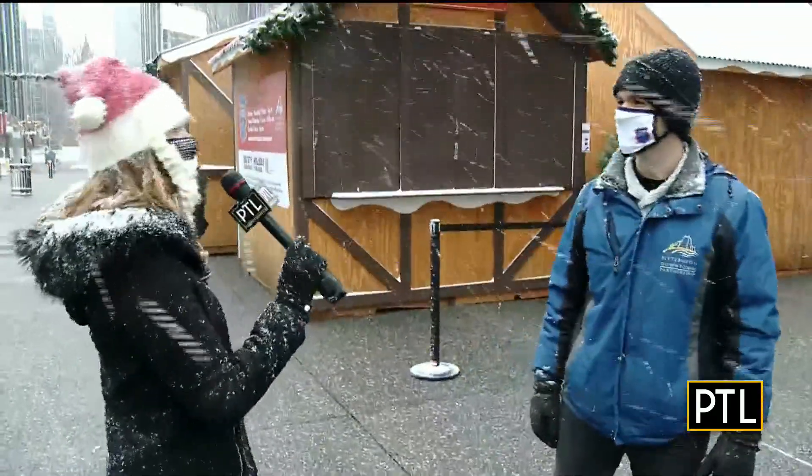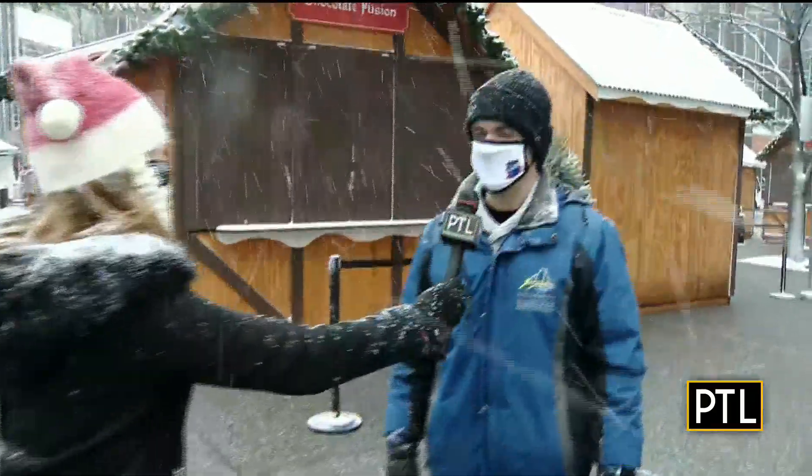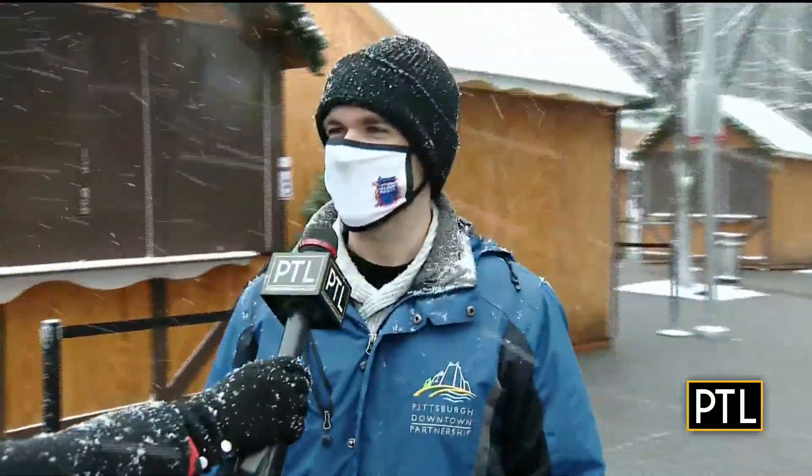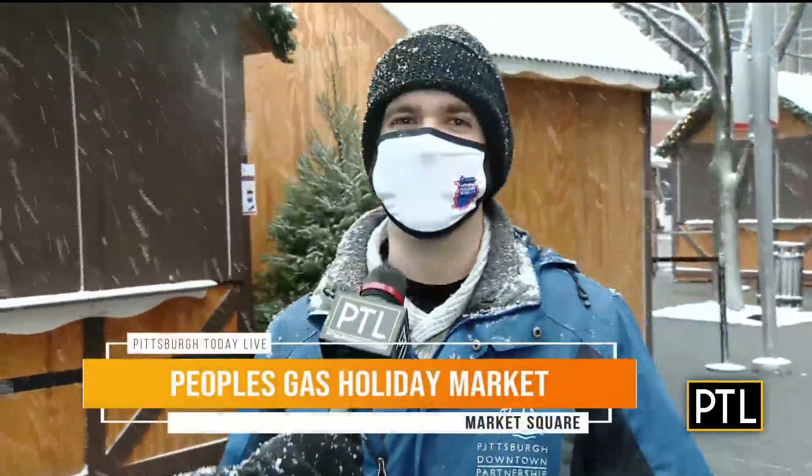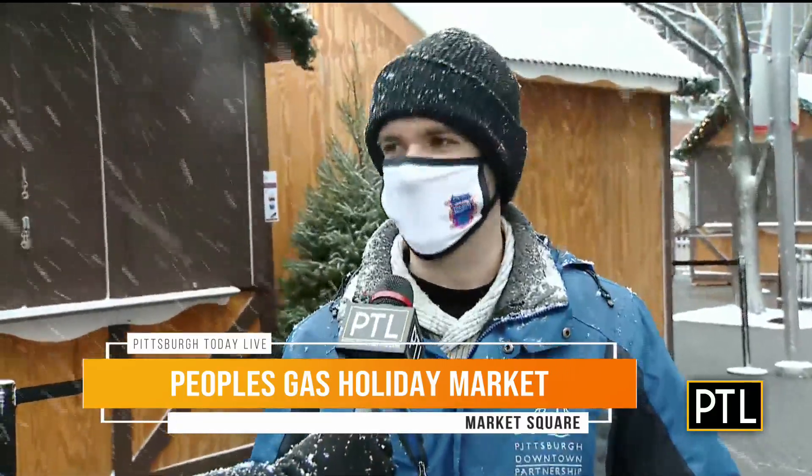This is the perfect atmosphere for this today. We're down here at the People's Gas Holiday Market. We kicked off this past Friday — we had a great weekend. We are open every day at 11 a.m. through December 23rd. This is a very safe way to do your shopping this holiday season, and it's a lot of fun. We have live entertainment on the stage every day, and we have over 25 unique small business vendors who are really incredible.